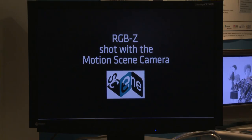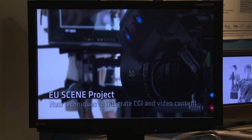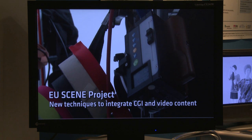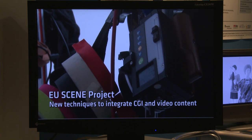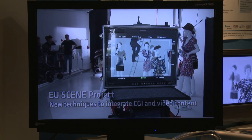SCENE is a European project where ARRI is participating. The project is about a novel scene representation — the combination of elements from real-life capture and computer graphics.